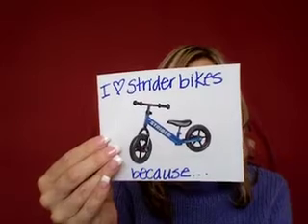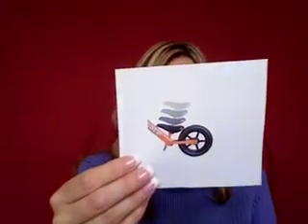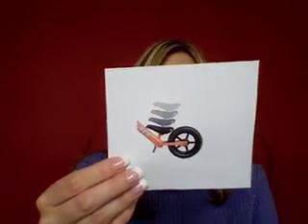I love Strider because they have the seat height low enough for my son to ride. When we started looking for a balance bike we weren't able to find the seat low enough — his legs are short and they wouldn't touch the ground. But with Strider we were able to find a seat that was low enough for him, and then of course it can be adjusted as he grows and his legs get longer.